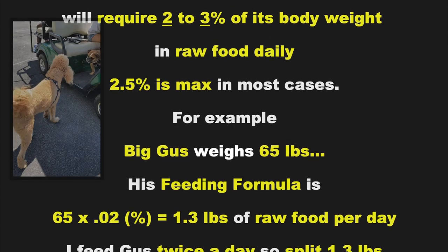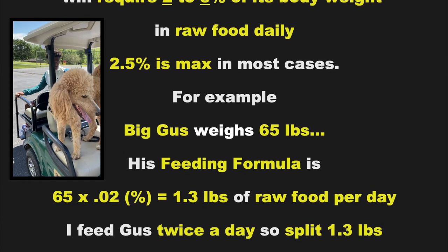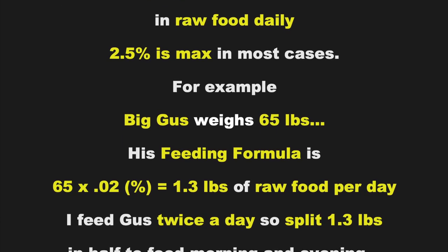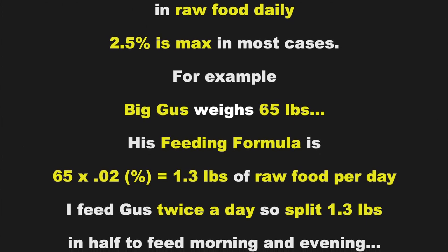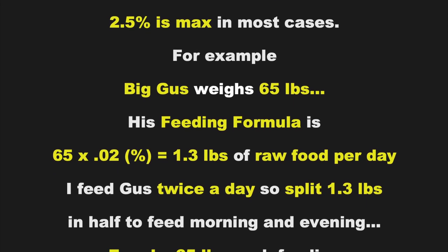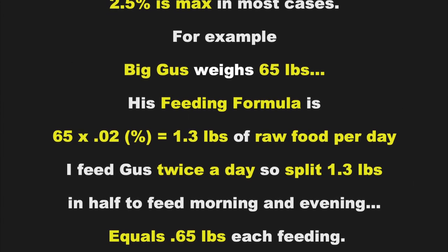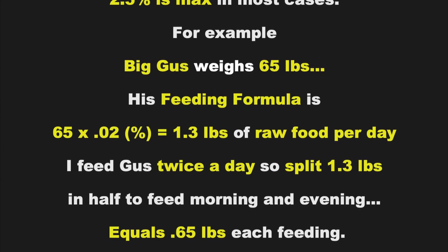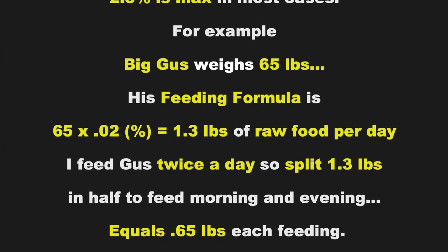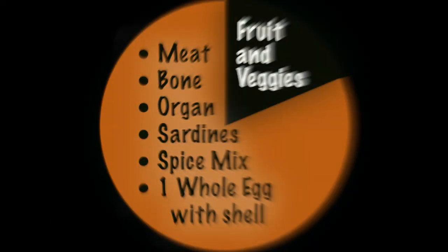For example, big Gus weighs 65 pounds. His feeding formula is 65 times 0.02, which equals 1.3 pounds of raw food per day. I feed Gus twice a day, so I split 1.3 pounds in half to feed morning and evening, which equals 0.65 pounds each feeding.